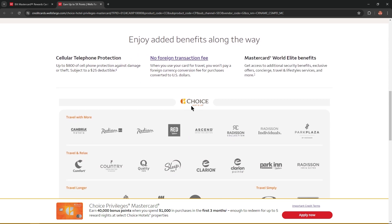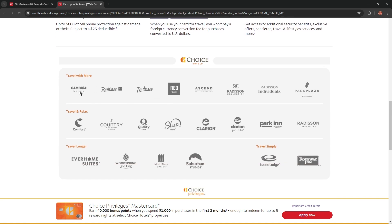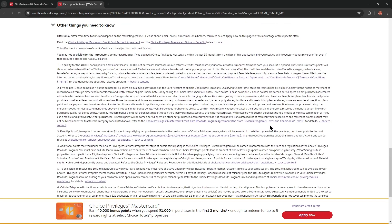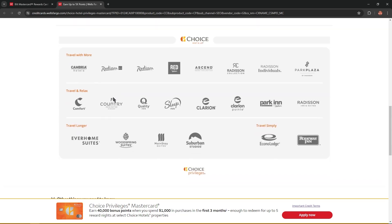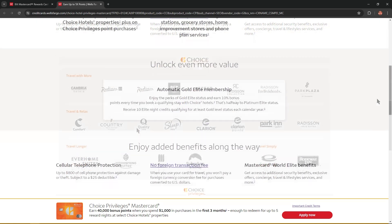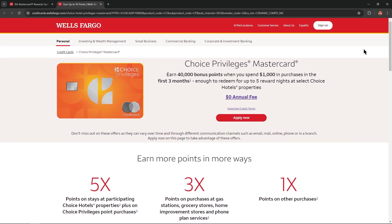As you can see, there is a wide range of hotels and options to choose from, so you can choose what you really want. Overall, the Choice Privileges Mastercard is a good modern card with a lot of bonuses that will definitely be useful for you, and you won't be disappointed with your choice.